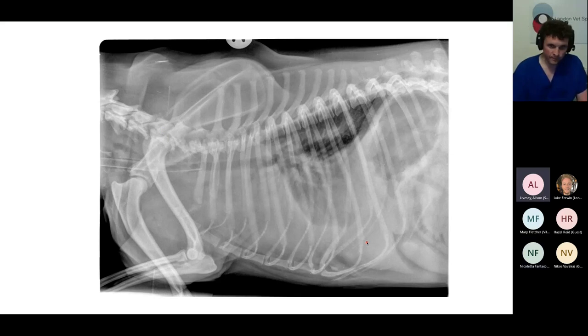A participant says: I think it's got a pleural effusion, because there's effacement — we can't see the heart at all. The lungs look pushed backwards. There's a lot of gas in the stomach, which could be aerophagia, as the dog is obviously very dyspnoeic. We can't see the cranial border of the liver, but that could just be because of the fluid making the borders difficult to see.